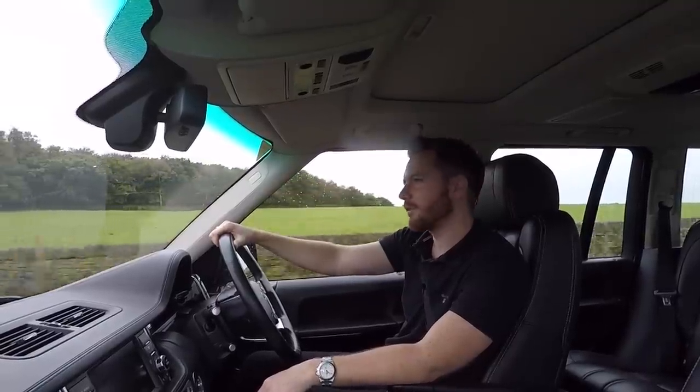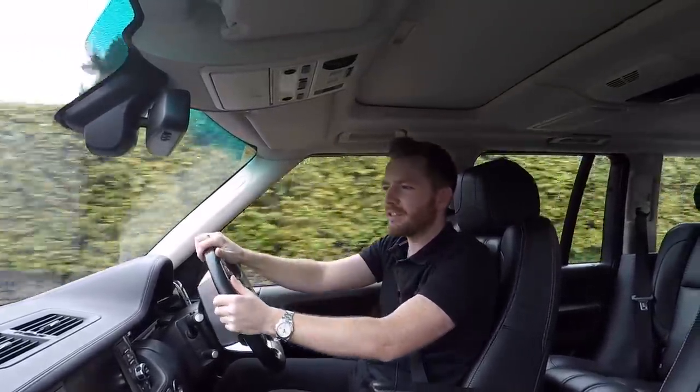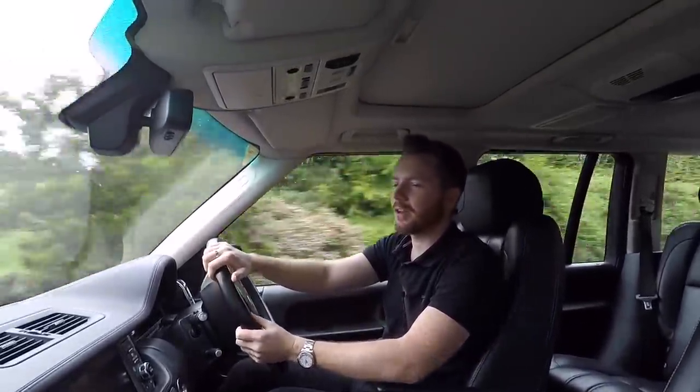Just because you had an old P38 once that blew its head gasket doesn't mean you shouldn't buy an L322. But anyway, the good news for you is I won't be giving a glass half-empty Range Rover review. So let's get going.